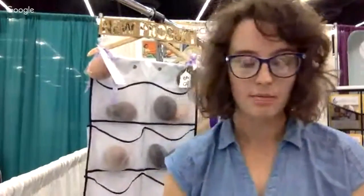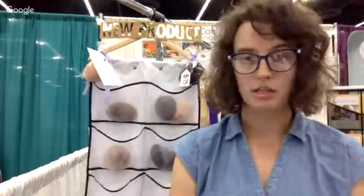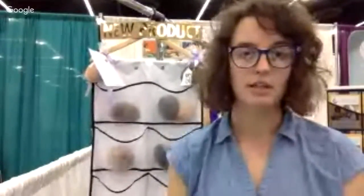Hi everyone. My name is Anna. I'm the CEO of Liquid Gold Concept, and today I'm going to be talking to you about our new Breast Health Training Tool, which we launched this week at the 2018 ILCA Conference — the International Lactation Consultant Association Conference in Portland, Oregon.